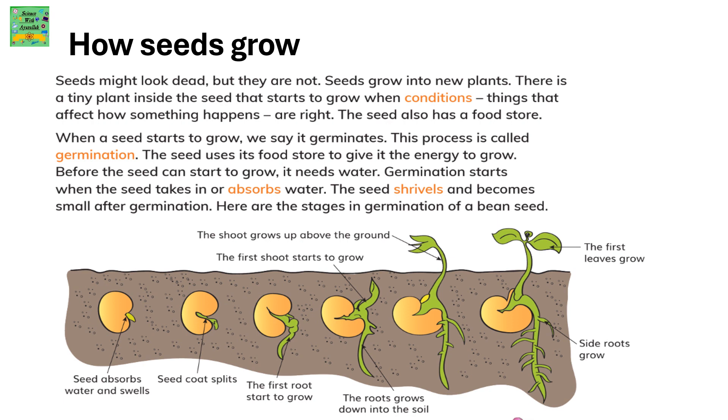Here are the stages in germination of a bean seed. The seed starts to absorb water and begins swelling. The seed coat splits, and the first root starts to grow from the seed. The roots grow down into the soil.